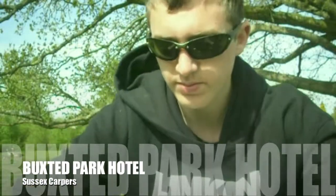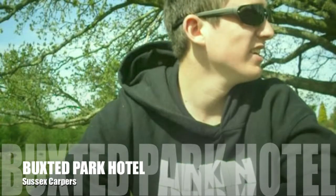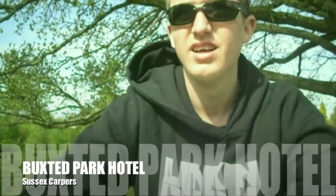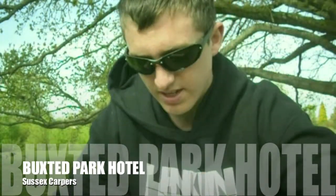Alright guys, today I'm down at a private lake. It's where I work actually. It's quite a big lake, probably about 3-4 acres I'd say.